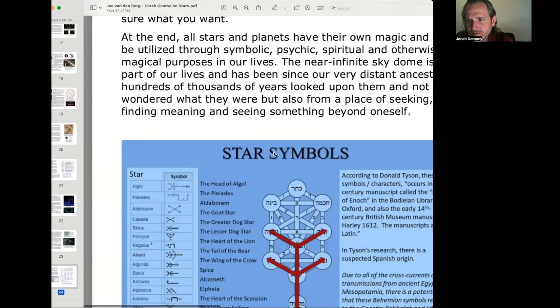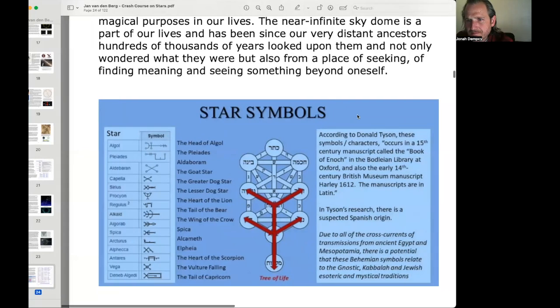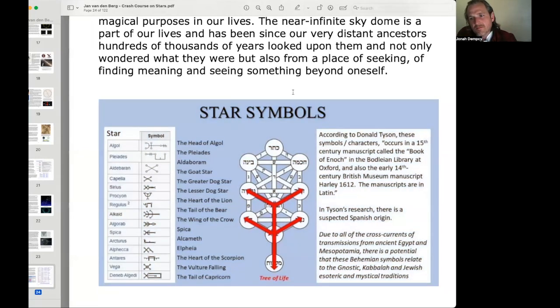There are associations which we'll get to, and star symbols here. According to Donald Tyson, these symbol characters occur in a 15th-century manuscript called the Book of Enoch in the Bodleian Library at Oxford, and also the early 14th-century British Museum manuscript Harley 1612. The manuscripts are in Latin, and Tyson's research suspects a Spanish origin. Due to cross-currents from ancient Egypt and Mesopotamia, there is a potential that these Behenian symbols relate to the Gnostic, Kabbalah, and Jewish esoteric and mystical traditions.